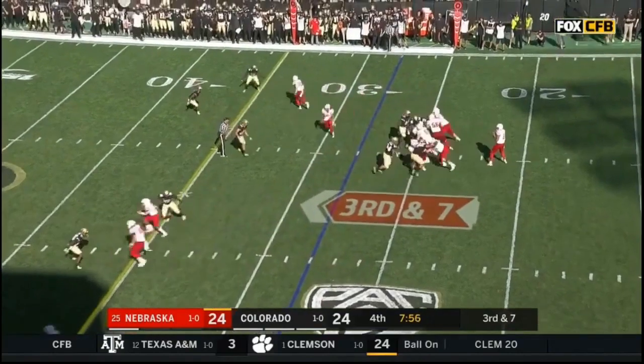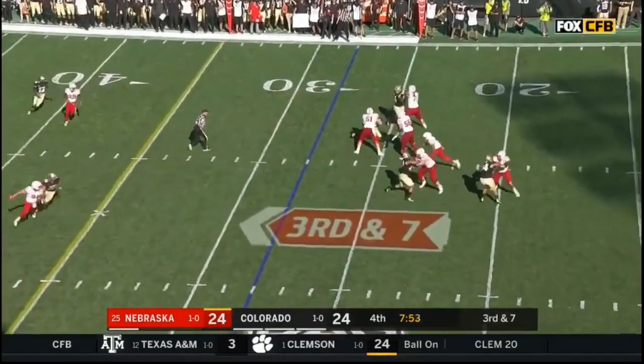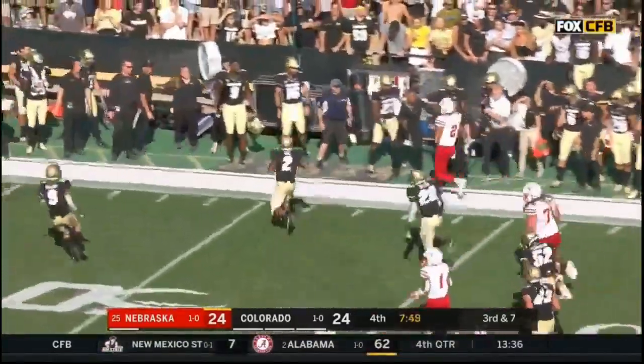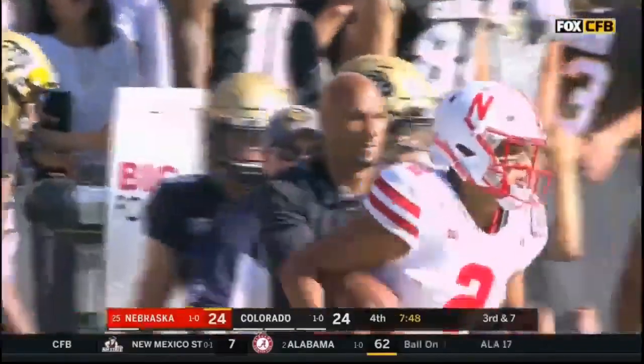On third and seven, given time again — he'll take off! Martinez with a stiff arm, a first down and more. That run game has gone away for most of the second half, but it was a big part of the game.